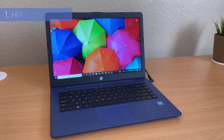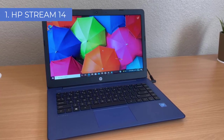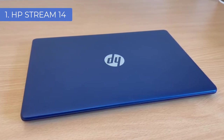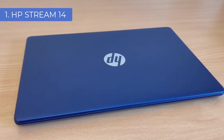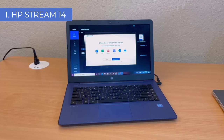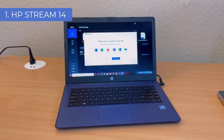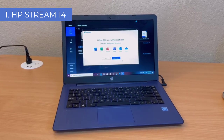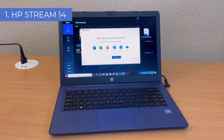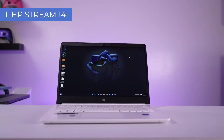Number 1: HP Stream 14. The HP Stream 14 laptop is powered by a 1.6GHz Intel Celeron N3060 dual-core processor coupled with 4GB of RAM and 64GB of eMMC storage. With the included Intel HD Graphics 400 integrated graphics processor, you can get decent performance on less demanding titles as well.